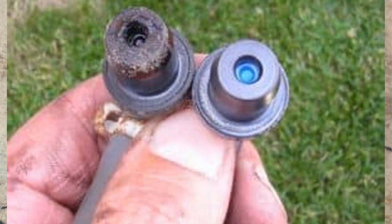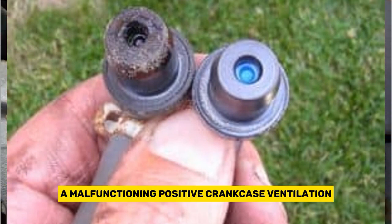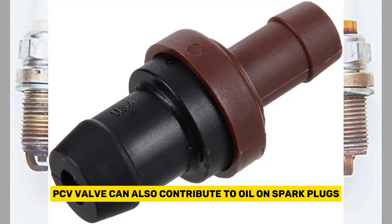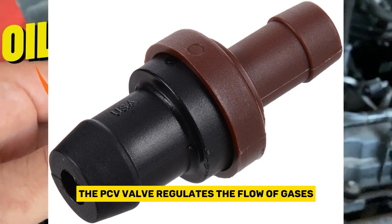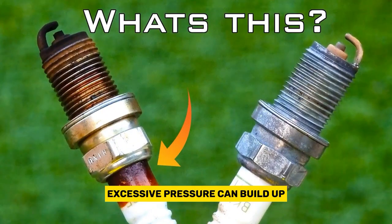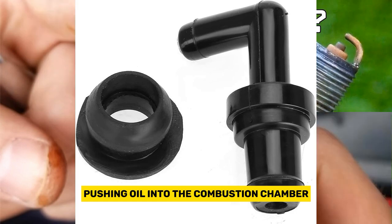A malfunctioning positive crankcase ventilation, or PCV, valve can also contribute to oil on spark plugs. The PCV valve regulates the flow of gases from the crankcase back into the engine. If it fails, excessive pressure can build up, pushing oil into the combustion chamber.